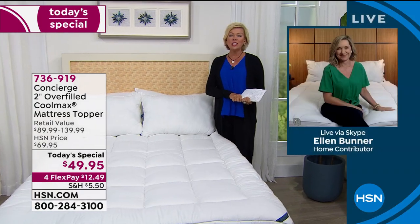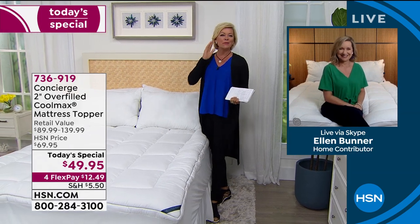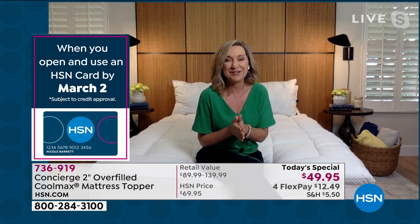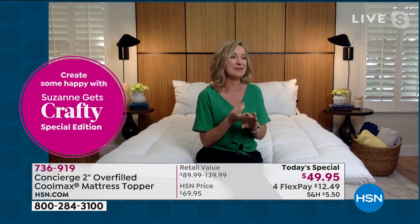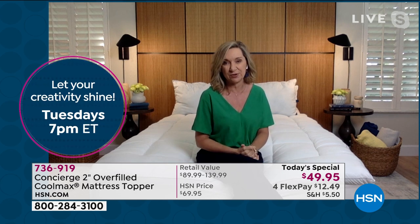Our special guest Ellen Bunner from Concierge Collection joins us. Concierge Collection is known for foundation pieces, and this one goes the extra mile — the comfort of a luxe pillow top. It takes an older mattress and renews it, or makes a new firm one softer and more comfortable. It also has CoolMax, which works really well because a lot of us sleep hot and many of us are sleeping on foam mattresses.